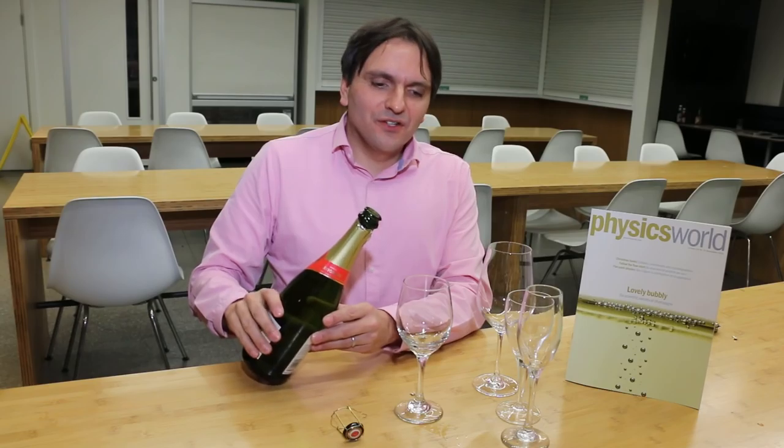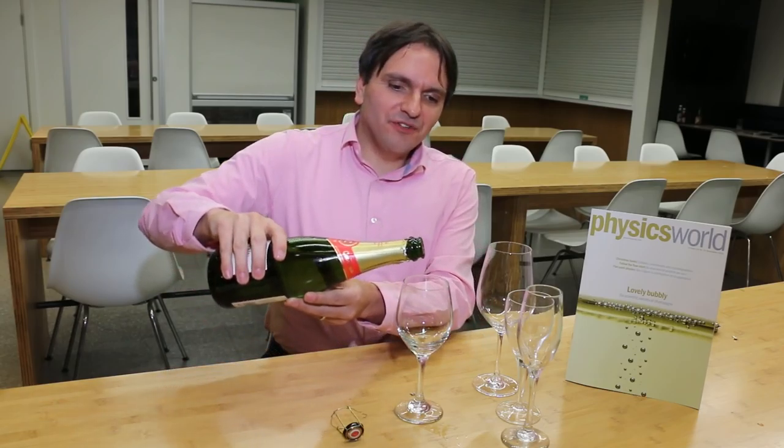So we're going to open the bottle and see if we can see that happening. Three, two, one. I can just about see a little fog forming there.